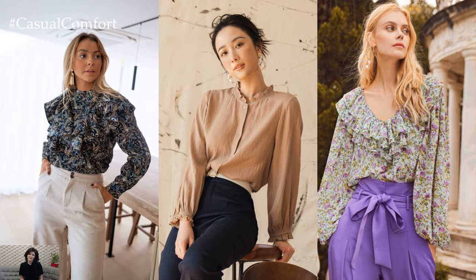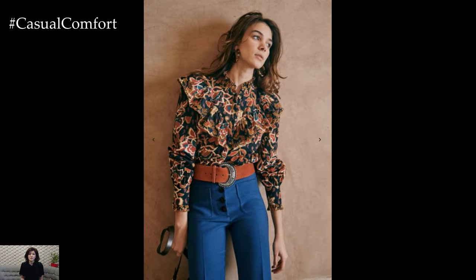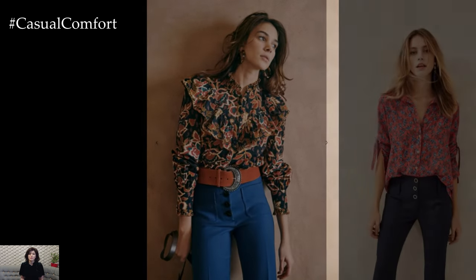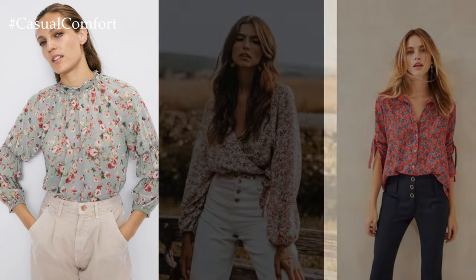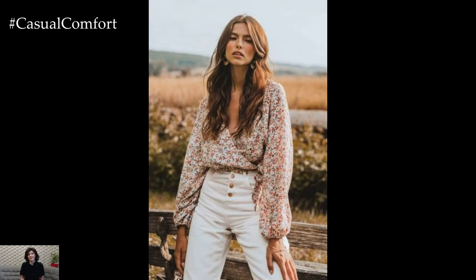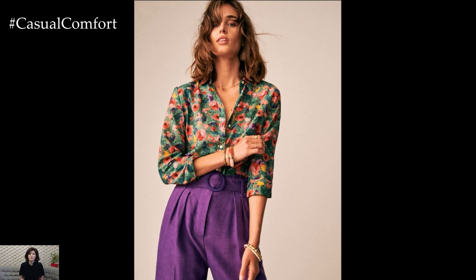Another elegant option is the blouse with feminine details like ruffles, lace, or embroidery. These delicate embellishments add a touch of romance and charm, making it perfect for date nights, brunches, or special occasions. Pair a ruffled blouse with tailored trousers or a pencil skirt for a polished and feminine ensemble that's perfect for the office or a night out.